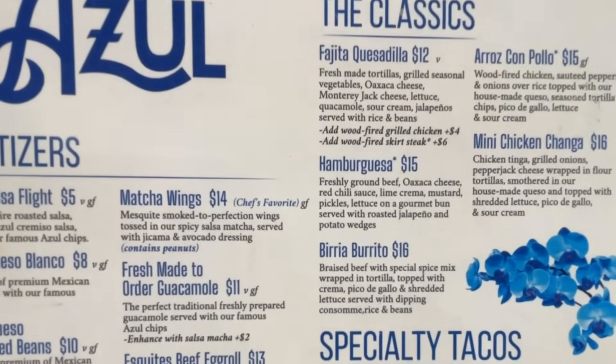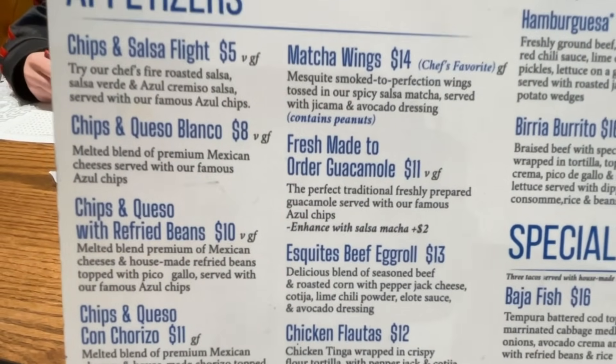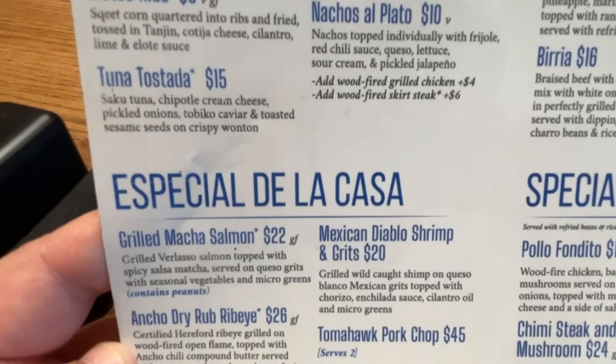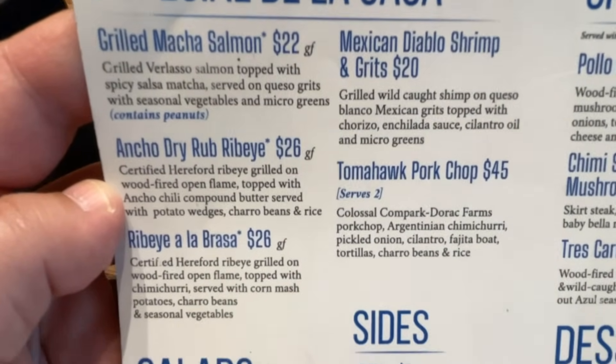Here is a look at the menu here at Azul. Here are the appetizer selections that they have. We are going to go with the chips and salsa flight. You can see there are a number of other different available appetizers. Down here are the specials of the house.